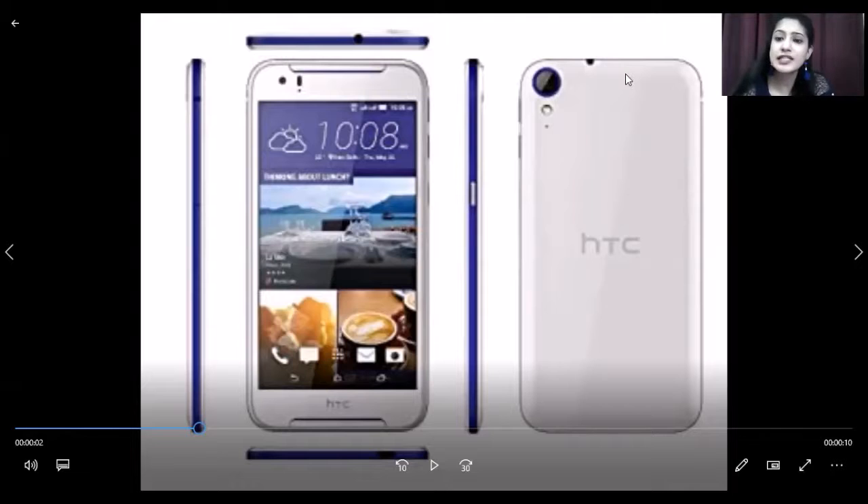You get to see a Super LCD capacitive touchscreen. Talking about this variant, it has got a 5.5 inch screen, which is really an amazing variant.